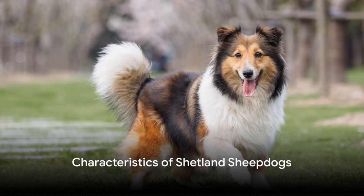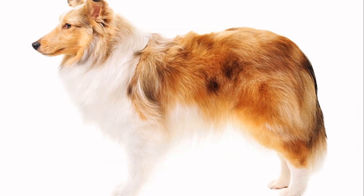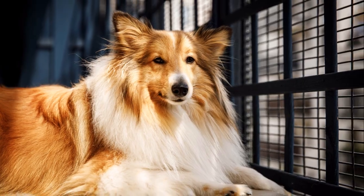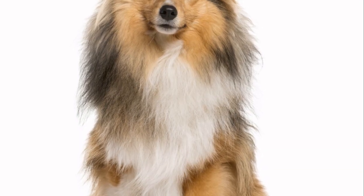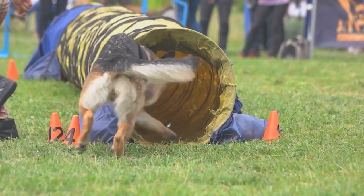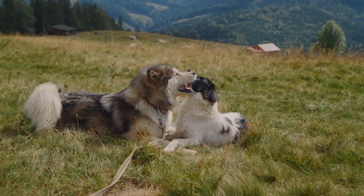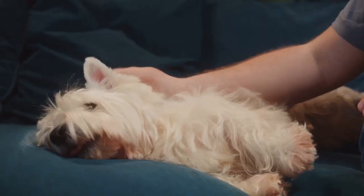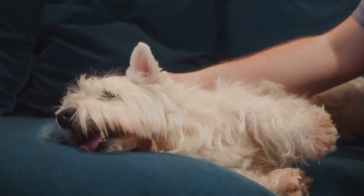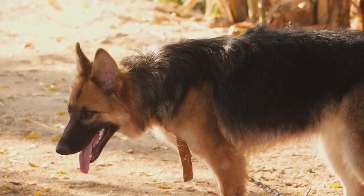Shetland Sheepdogs, also known as Shelties, are more than just cute faces. They're small to medium-sized dogs, boasting a double coat that ranges from sable to black, and even blue merle. But their appeal extends beyond their physical attributes. Shelties are known for their intelligence, agility and unwavering loyalty. They're playful and energetic, always ready for a game of fetch or a brisk walk. These traits make them wonderful companions, always eager to please their owners. With their distinctive look and charming personalities, Shelties are sure to win your heart.